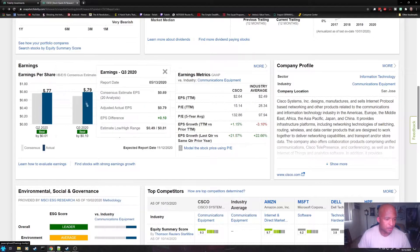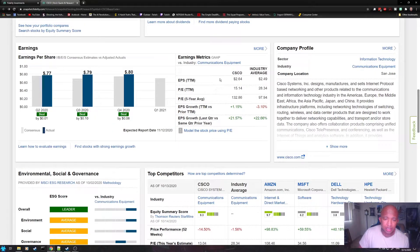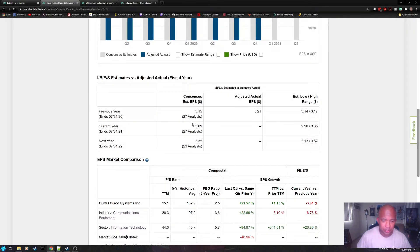Scrolling down, you can check out their earnings per share for the last couple of quarters, and whether they beat or missed analyst expectations. You can immediately see how the EPS, the trailing 12-month PE, and the five-year average PE compare to the industry average. There's also a simple PE ratio calculator that will calculate the fair value of a stock based on the PE value you choose. For example, if we want Cisco to trade at a PE of 20 or less, Fidelity estimates a fair value of $52.80. Clicking 'more' next to earnings gives a historical EPS overview and analyst estimates for the previous year, current year, and next year, including low and high ranges.